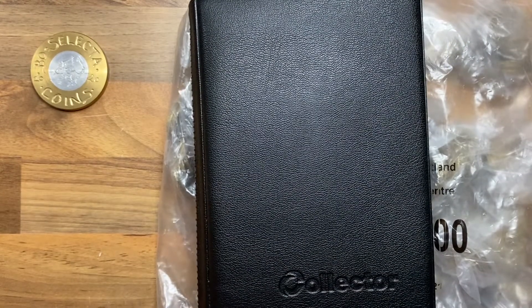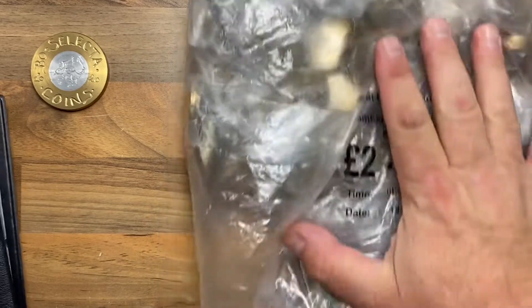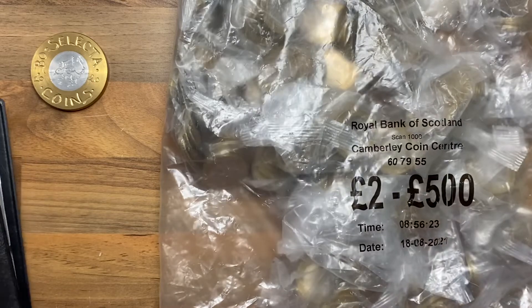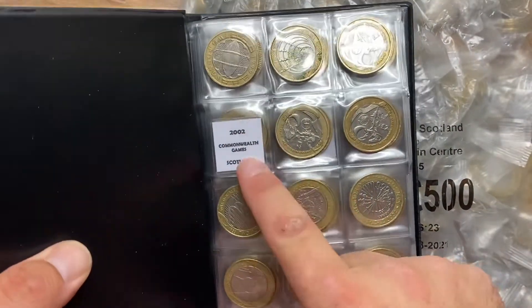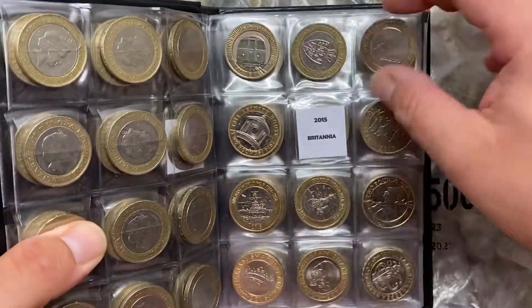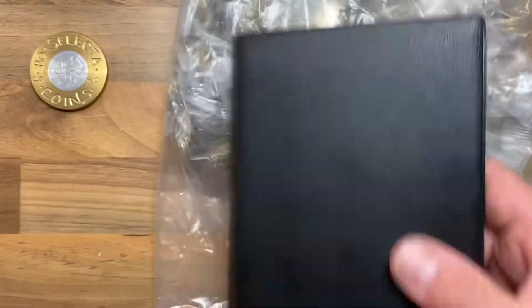Welcome back to the channel. Today we've got £500 of two pound coins, dated the 18th of August 2021 — just under a month ago. We're going to have a quick look in the book. We are just missing Commonwealth Games Scotland and the 2015 Britannia, and we have everything else plus a few extras.